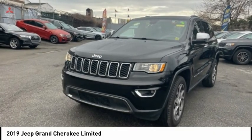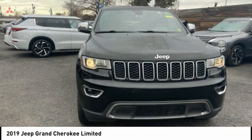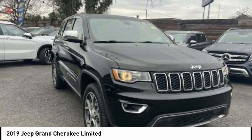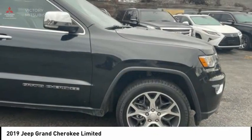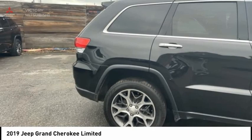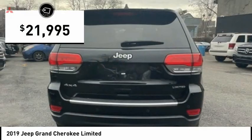Look at the 2019 Grand Cherokee. The Jeep Grand Cherokee offers superior off-road capability comparable to that of the upscale Land Rover LR3. This makes the Grand Cherokee a fine choice for families who venture off-road or vacation in the mountains or other remote areas, and is priced below $25,000.